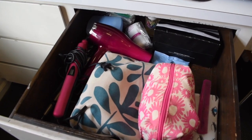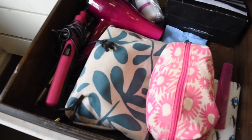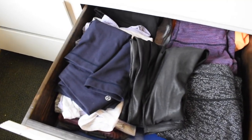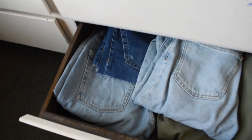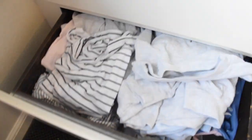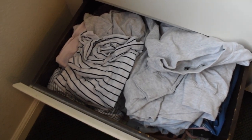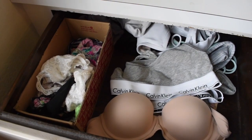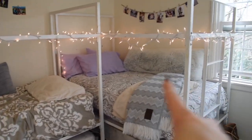These are my drawers. The first one has makeup and hair stuff — my straightener, curling iron, and hair dryer. The next has Lulu's and leggings, then workout clothes, then jeans, then t-shirts and going-out tops. One drawer has all my pajamas — my absolute favorites — and the last has bras and underwear, Calvin Klein stuff.